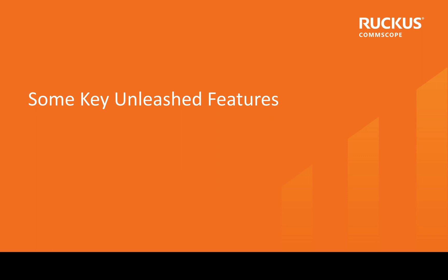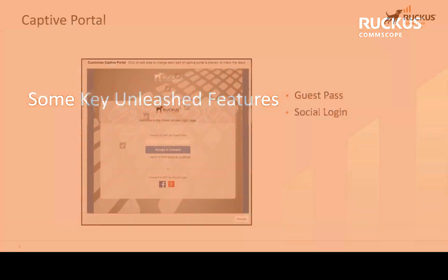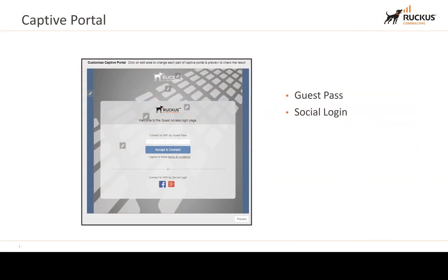Some of the key Unleashed features include Guest Pass, which also incorporates social login. This is fully customizable — anywhere you see a pencil icon, you can modify the image and text. You can choose whether to enable Facebook, Google, LinkedIn, or Twitter login, for example, and fully customize what the guest portal looks like.